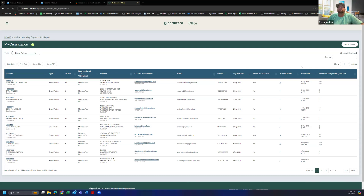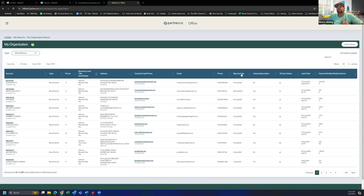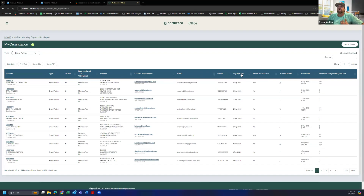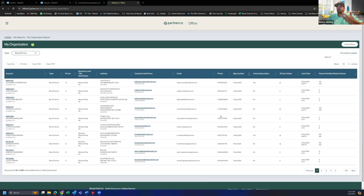Here we are in the My Organizational Report again. We've loaded all levels and we're looking at just our brand partners. This is on a computer — an iPad is very similar, a phone is a little bit different and you'll have to hit the plus sign — but I highly recommend working on an iPad or a computer. I always like to use Sign Up Date as my sort, but you can click on any of these columns to sort them by business level. I click Sign Up Date here and I'm looking at sign up date descending, so somebody from today all the way down.